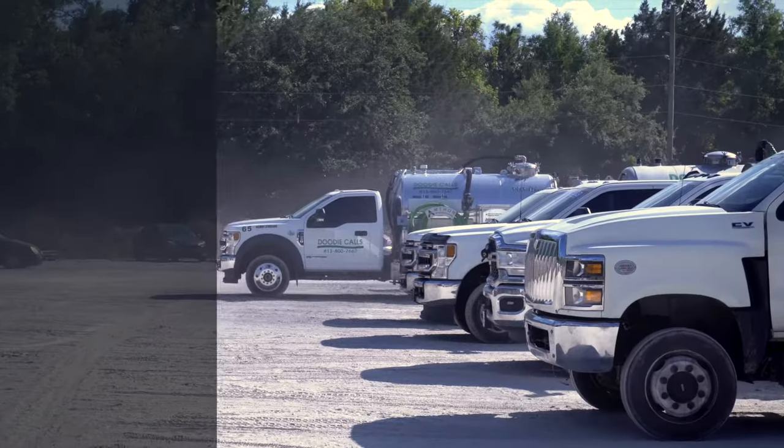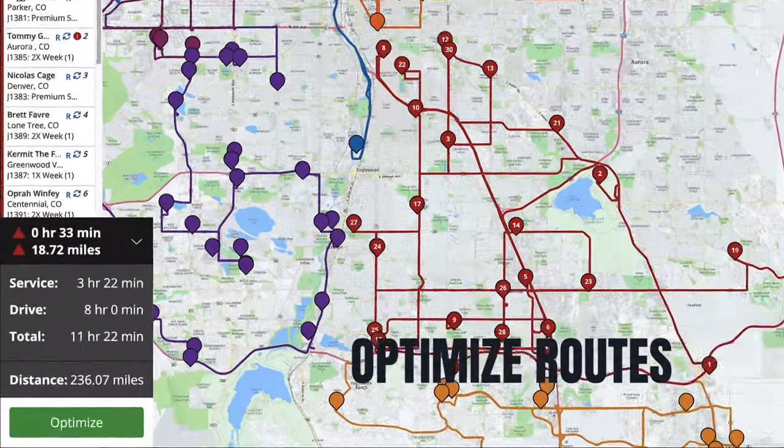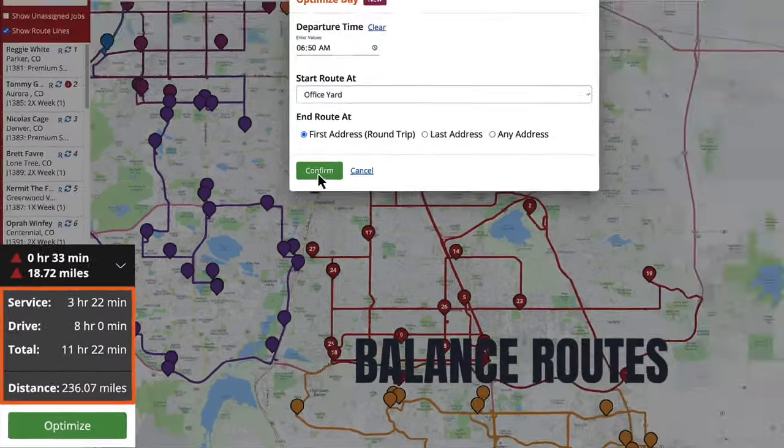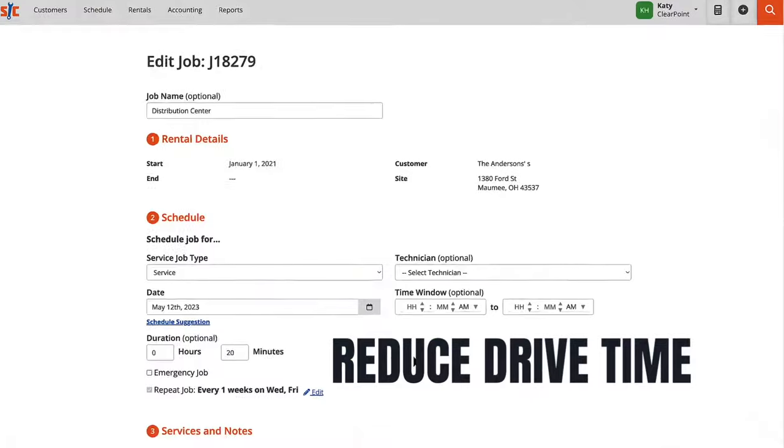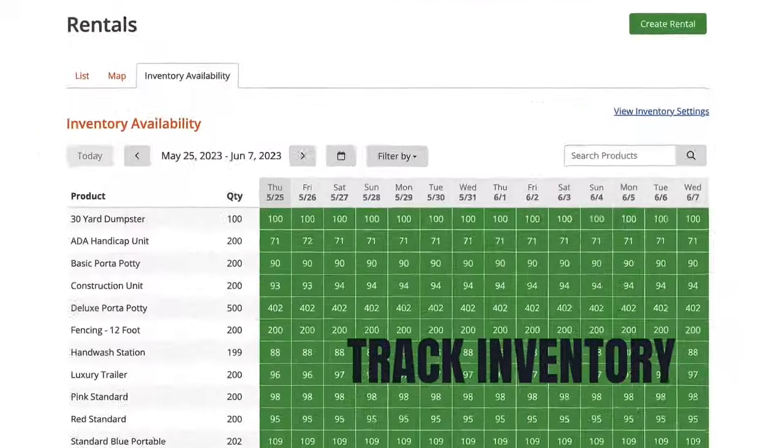Keeping your trucks on the road is the biggest expense you've got. With ServiceCore's route optimization, your routes will be balanced, drivers will spend less time on the road and more time servicing customers. And you'll always know where your inventory is located.